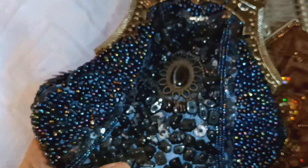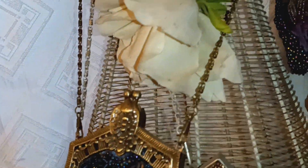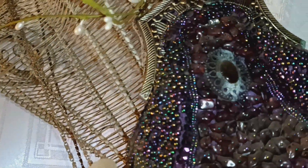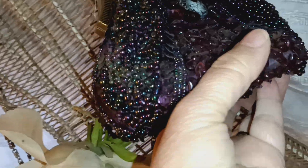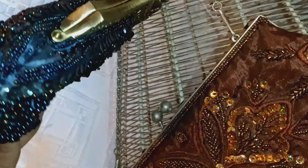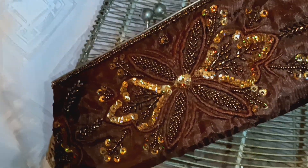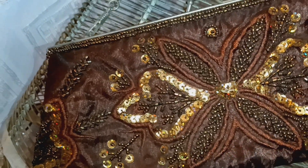I have this lovely one in royal blue, this other one in a gorgeous plum, and a very beautiful sequined one in gold and rust.